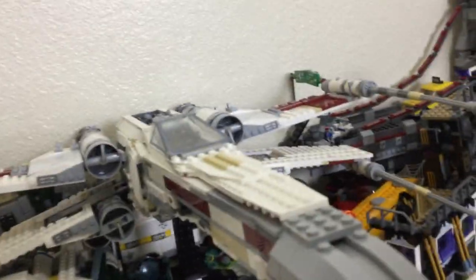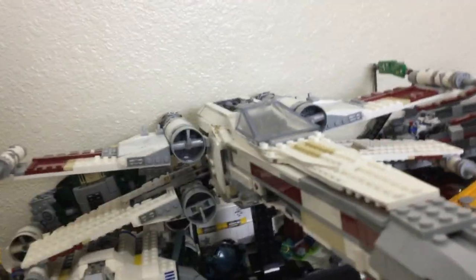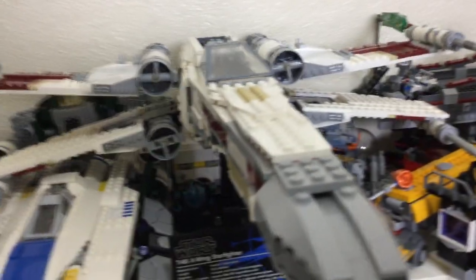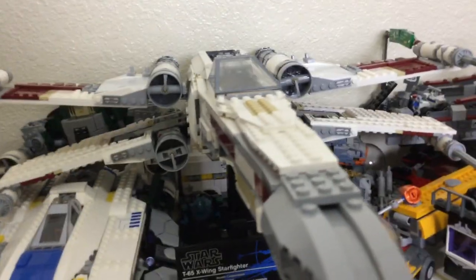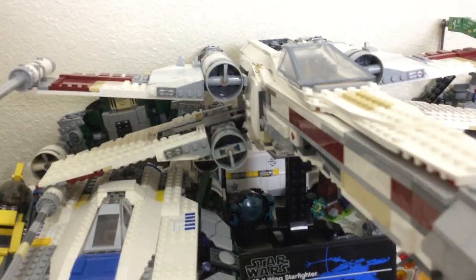Take any of the ships: the Resistance Bomber, $100; the Troop Transfer from Star Wars 7, $100; the Millennium Falcon, $150; the new Kessel Run Millennium Falcon, $170. I can just name a handful of ships that are $100.